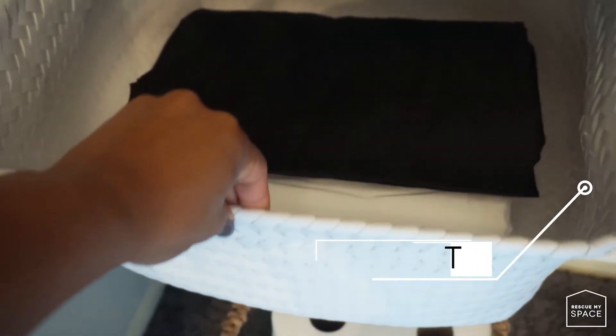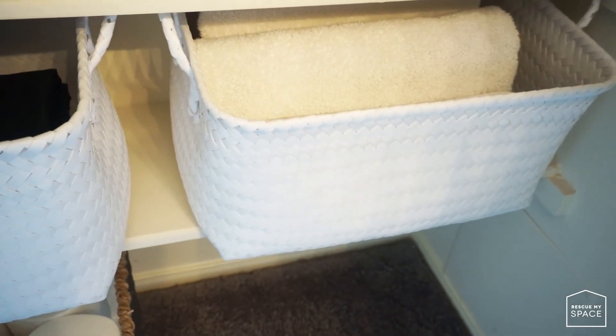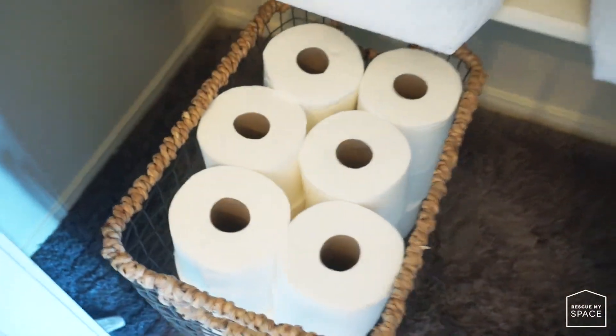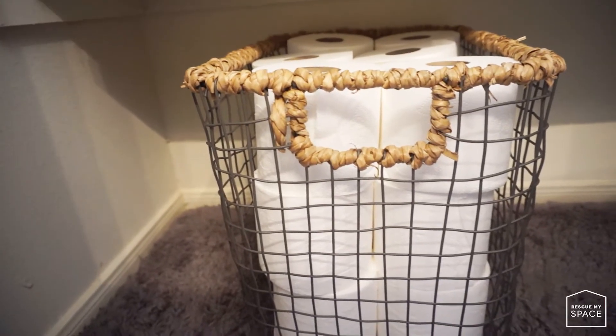On the next shelf is where I placed my extra sheets in one bin, and next to that is where we keep the extra towels. Last but not least, is where we keep our toilet paper. I found an amazing container at HomeGoods that houses my toilet paper perfectly.